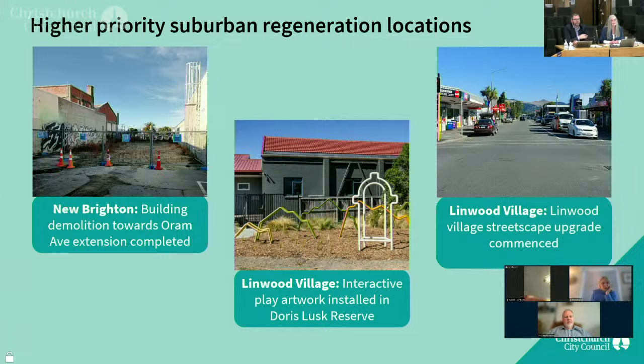In New Brighton, the council has completed the demolition of the former Westpac building at 56 Brighton Mall in anticipation of the future extension of Orem Ave. The site has been temporarily fenced ahead of its activation as an interim pedestrian walkway and community space, which we're hoping to deliver by the end of this financial year.